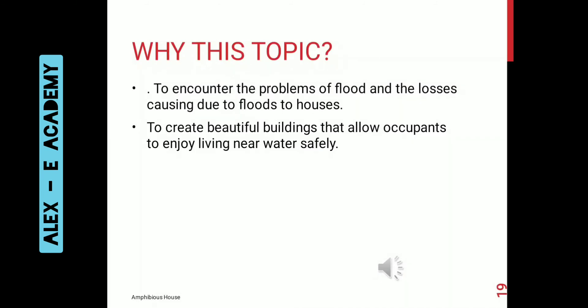The reason we selected this particular topic is to encounter the problems of flooding and damage caused by floods to houses, and to create beautiful buildings that allow occupants to enjoy living near the water safely.